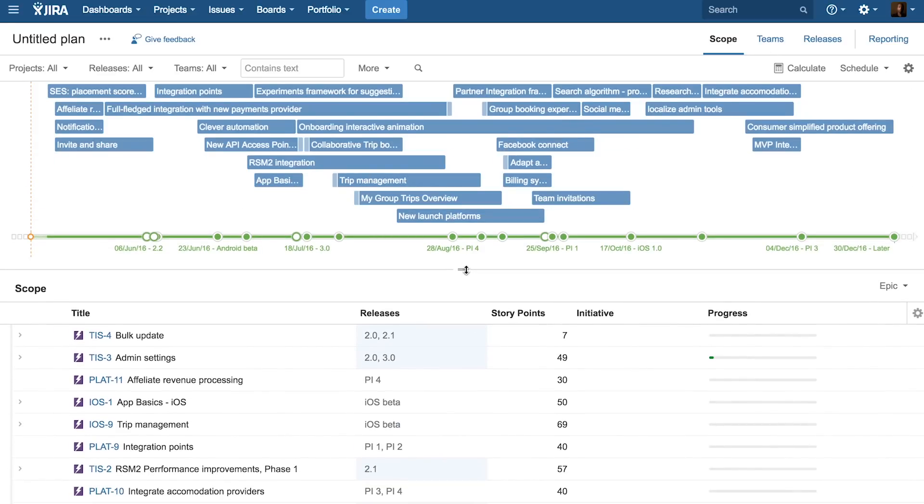So we get a portfolio view without any extra effort since each team was doing their planning already. With JIRA Software, we're able to track all of our tickets and see what the status of everything is. And with Portfolio for JIRA, we're able to see where we're going to land.